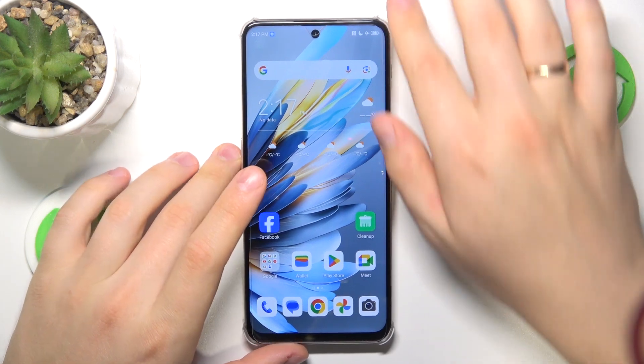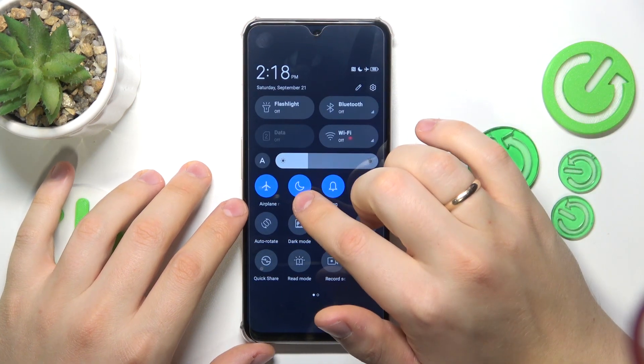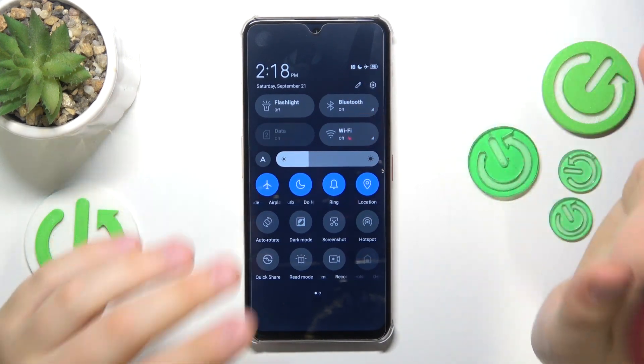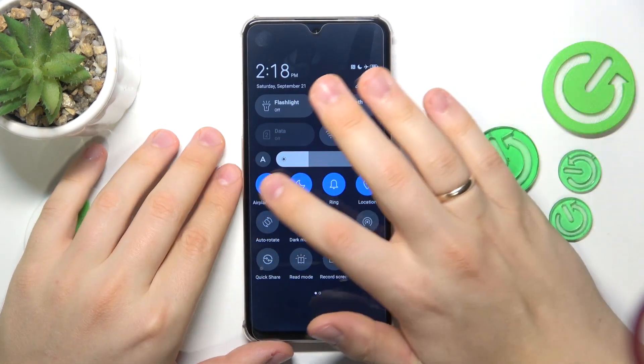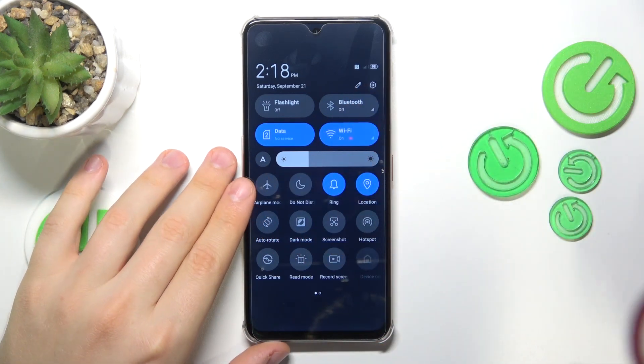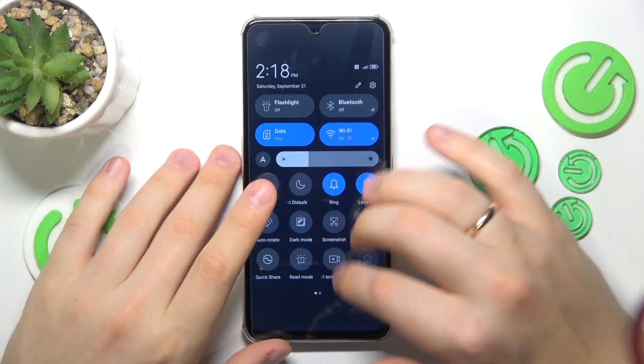In the beginning, I recommend that you make sure that the airplane mode and the do not disturb modes are switched off, both of them or either of them, since those features prevent you from receiving any incoming phone calls. You can check and confirm that through the control panel — that's the easiest and quickest way.